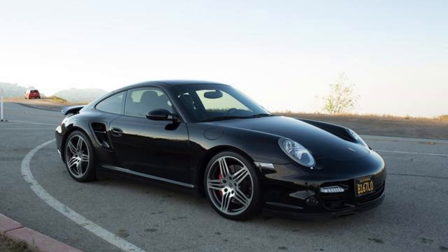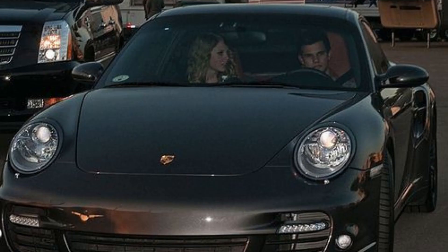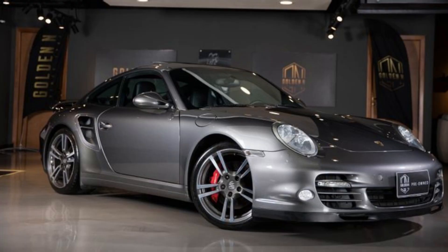Taylor Swift's Porsche 911 Turbo can produce up to 480 HP and 505 lb-ft of torque, and can accelerate from 0 to 60 mph in 3.4 seconds.